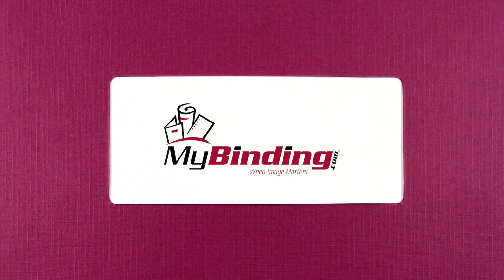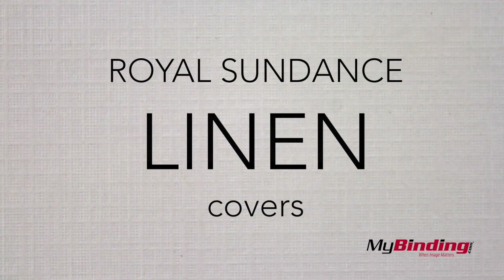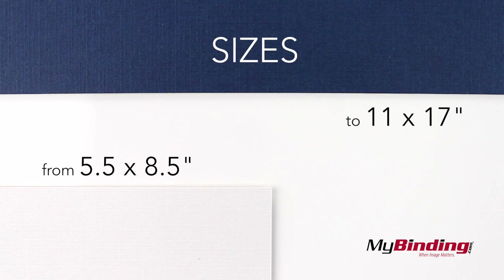Welcome to MyBinding video. These are Royal Sundance Linen covers. Sizes range from 5.5 x 8.5 inches up to 11 x 17.